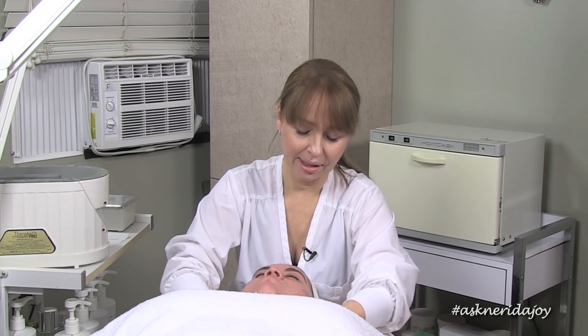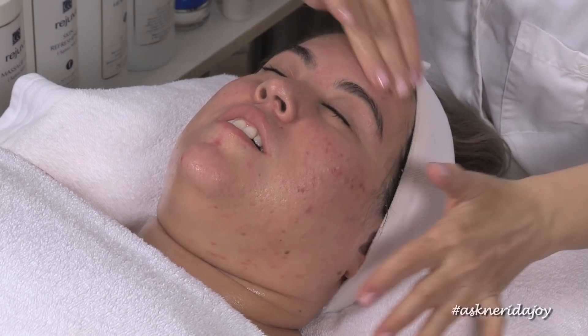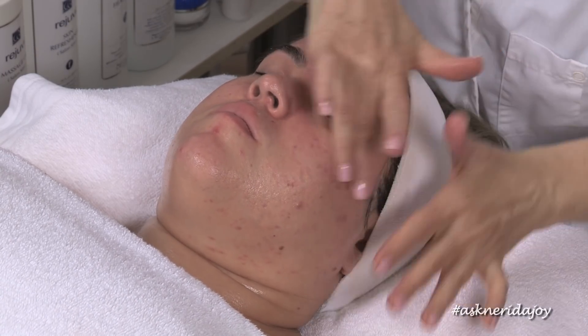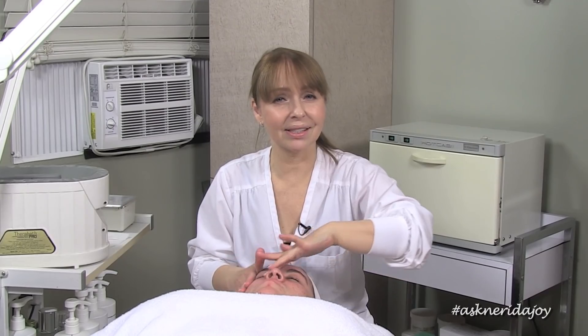What we did with Ali is we took her off some foods — dairy in particular. How have you been with your foods, Ali? Actually really good. Yes, it just pays off when you are doing what you're supposed to be doing for your skin, because your skin is just an indication of what's going on on the inside.